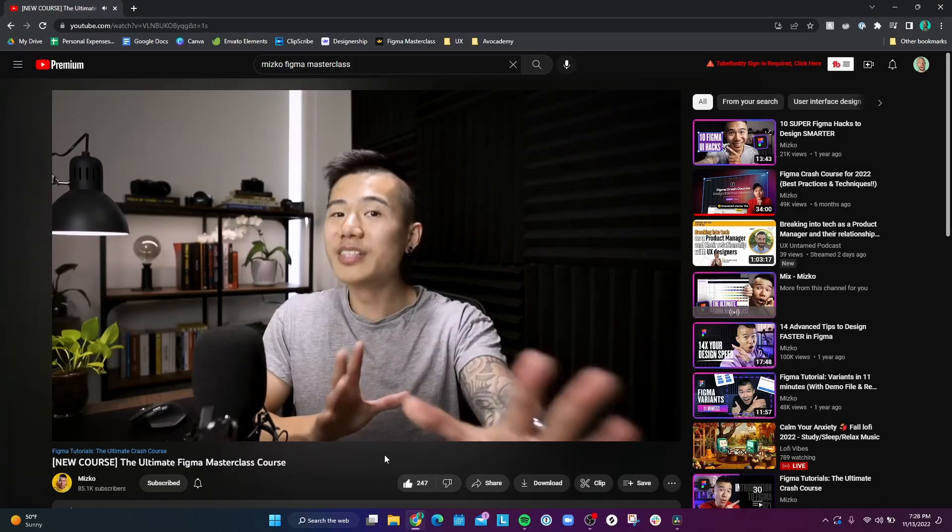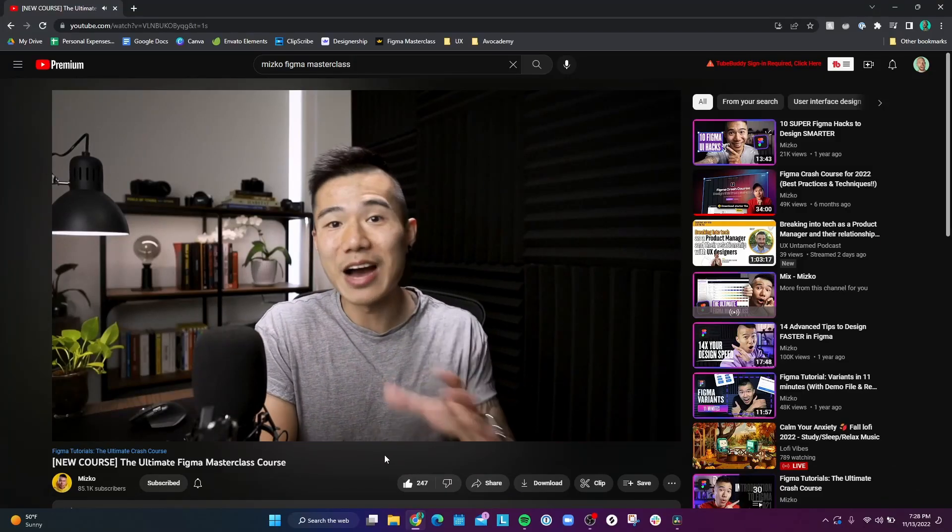I'm going to come right out and say it. This Figma course that I'm taking is a masterpiece. I'm taking the Figma Masterclass from Mitsko, who is a UX design YouTuber, if you don't already know. And I'm not exaggerating — it is a really, really good course.